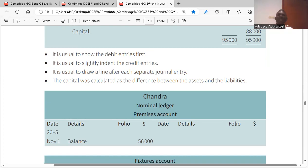It is usual to show debit entries first, to slightly indent the credit entries, and to draw a line after each separate journal entry. As soon as the journal entry is done, you record each item into the ledger. We start with the premises account, which has a debit balance.